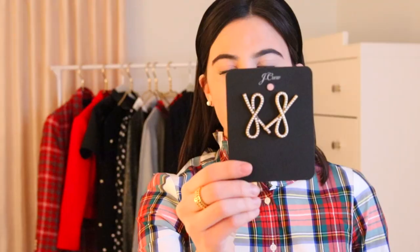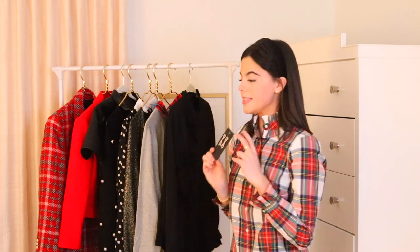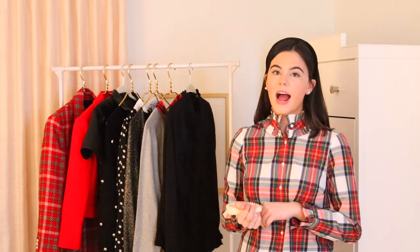Another accessory I have are these adorable bow earrings with pearl detailing, also from J.Crew. I'm super biased because I love bows, but I think these would pair perfectly with all of your holiday outfits. Bows are also kind of Christmasy because you're wrapping and giving presents. I just got these at J.Crew so they should still be available.